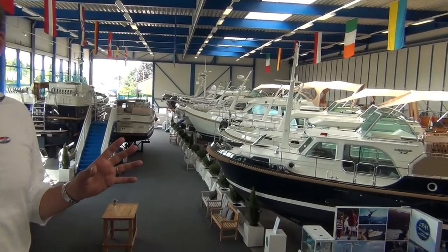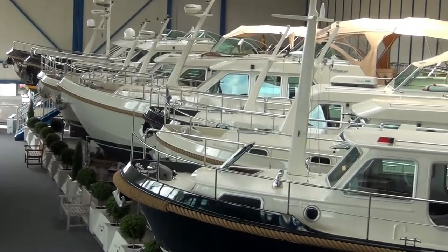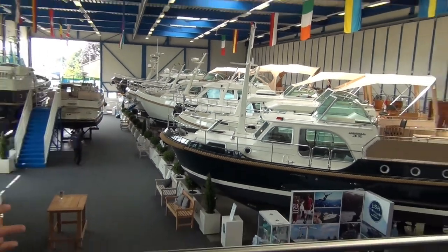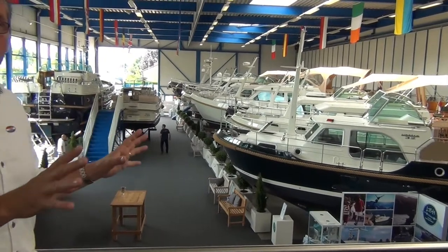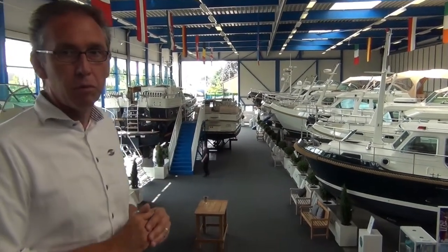Further, we offer brokerage boats. That means we can sell them on consignment for the present client, because they may stop navigating or want to change to something else. And those boats also have this thorough inspection and are offered in the best possible way.